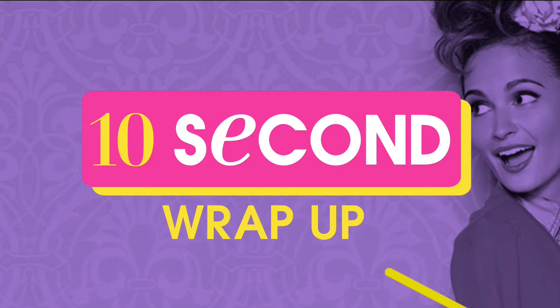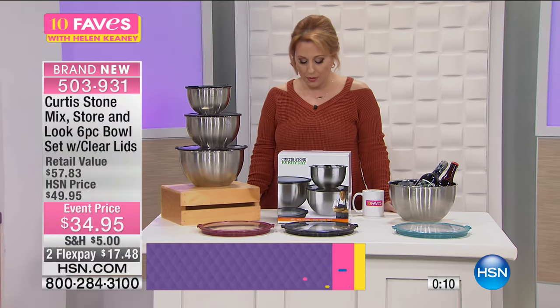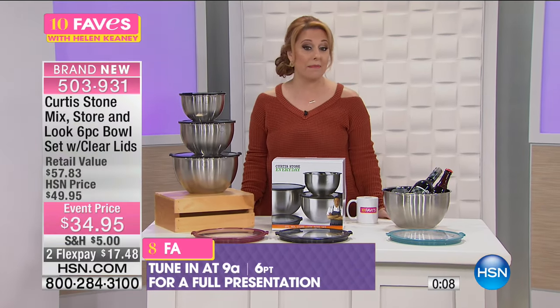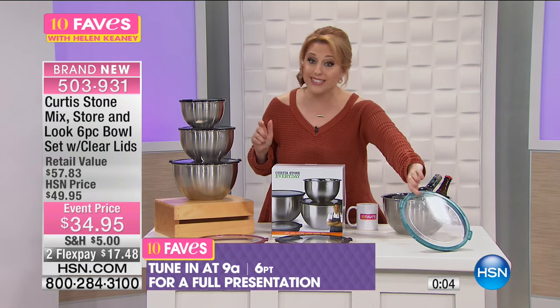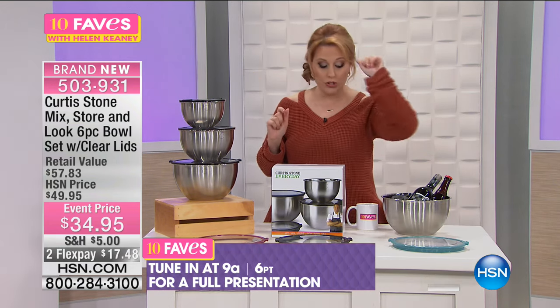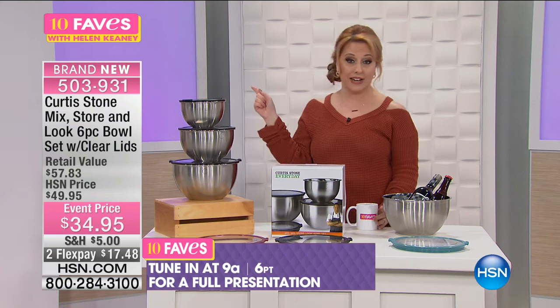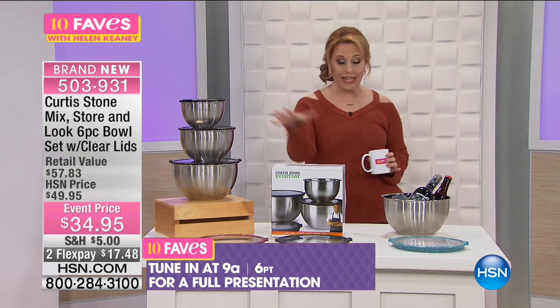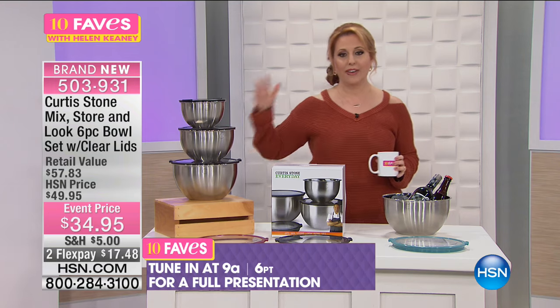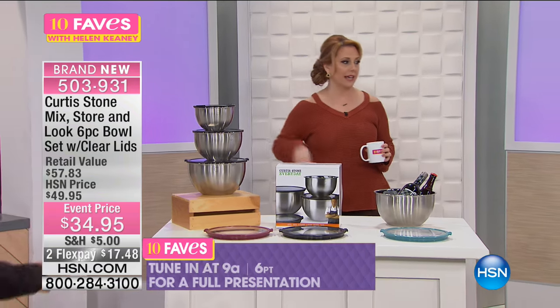$17.48 to get home. You're going to see a full presentation at 9 a.m., or you can get yours now. We've got black, red, and turquoise, but the turquoise is very limited. Only one more show with Curtis Stone, and when he leaves this afternoon, the prices go away too. It's only going to be $34.95 until the visit's over, and his last show is later on today.